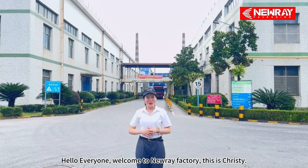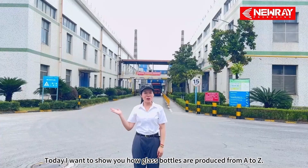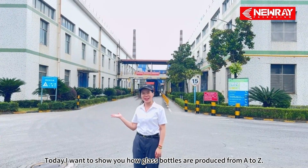Hello everyone, welcome to Nurei factory. This is Christy. Today I want to show you how glass bottles are produced from A to Z.